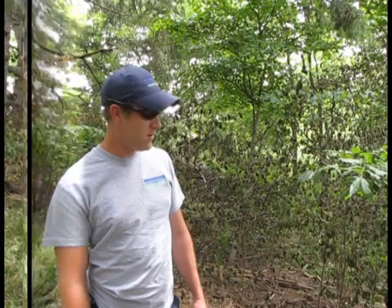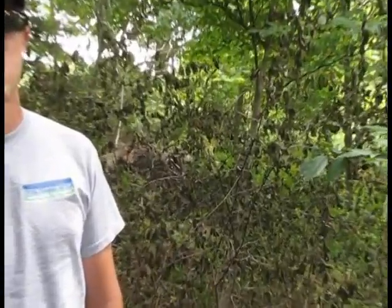We're here in Oxford County doing a buckthorn eradication project through the clean water program. This one's to do with removing invasive species to help the health of the woodlot. We're doing an assessment of our buckthorn treatment — this is about two and a half weeks in now. As you can see, the Garlon has taken full effect on most of these buckthorn species.